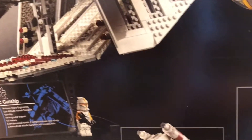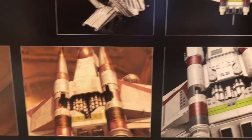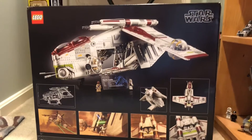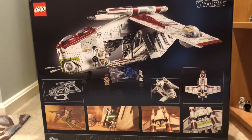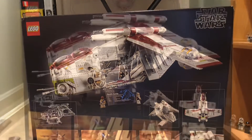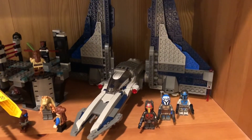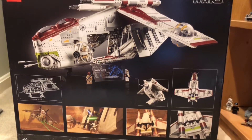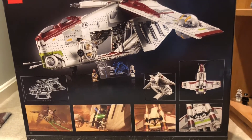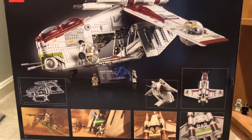I was not planning on getting this set right away because it's going to be around for a while, and I really didn't have the money for it at the time. I actually stayed up on August 1st and ordered a different set — the Mandalorian Starfighter — and that was the only set I was planning on getting for August 1st.